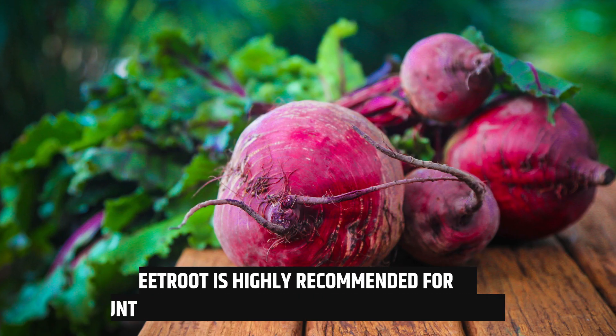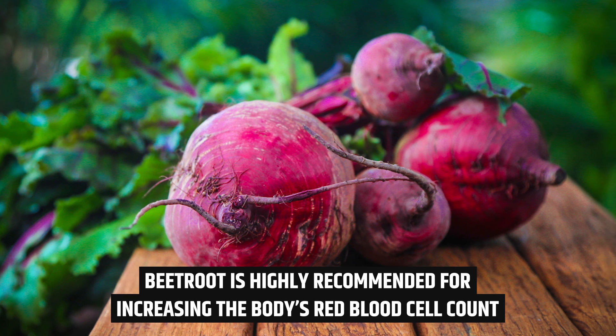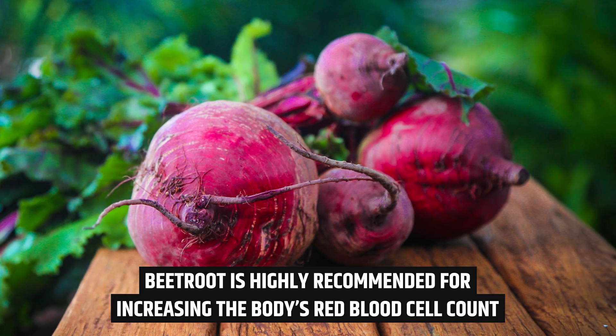Bonus tip: Beetroot is highly recommended to increase the body's red blood cell count as it is high in folic acid as well as iron, potassium, and fiber.